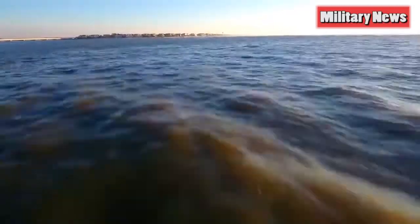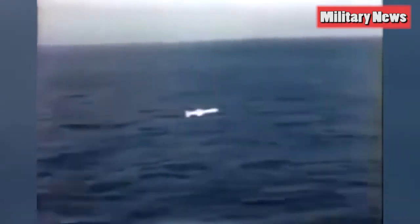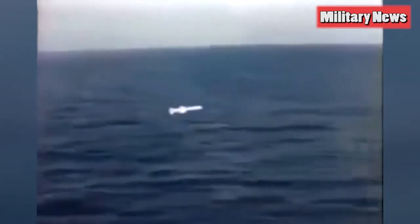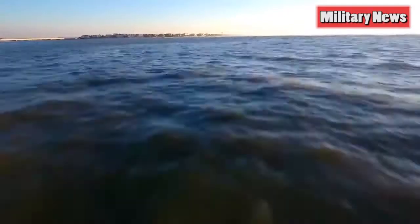A drone flying that close to the ground won't be flying supersonic, and by appearances the vehicle has a turbofan engine. Assuming a speed of 600 miles an hour — typical for subsonic anti-ship missiles — an enemy ship would have just 59 seconds to react.